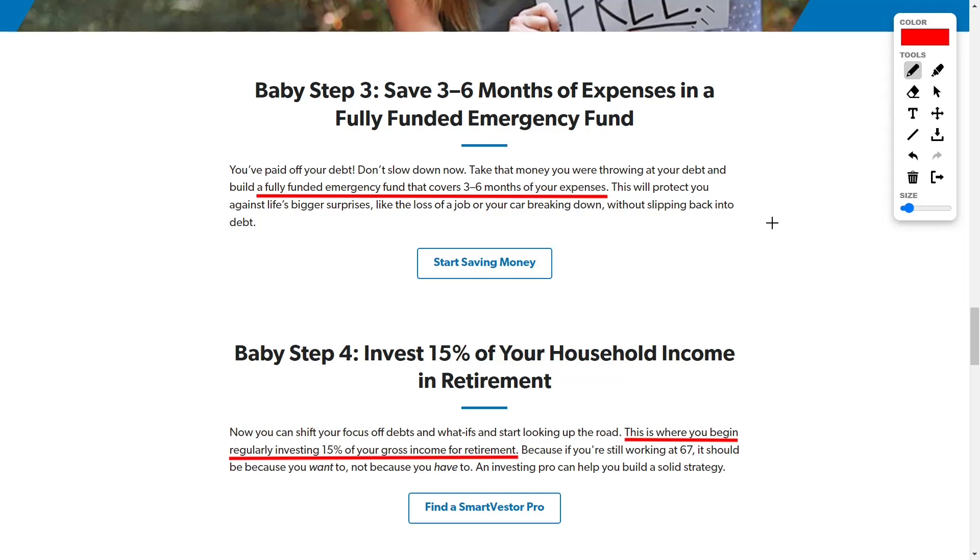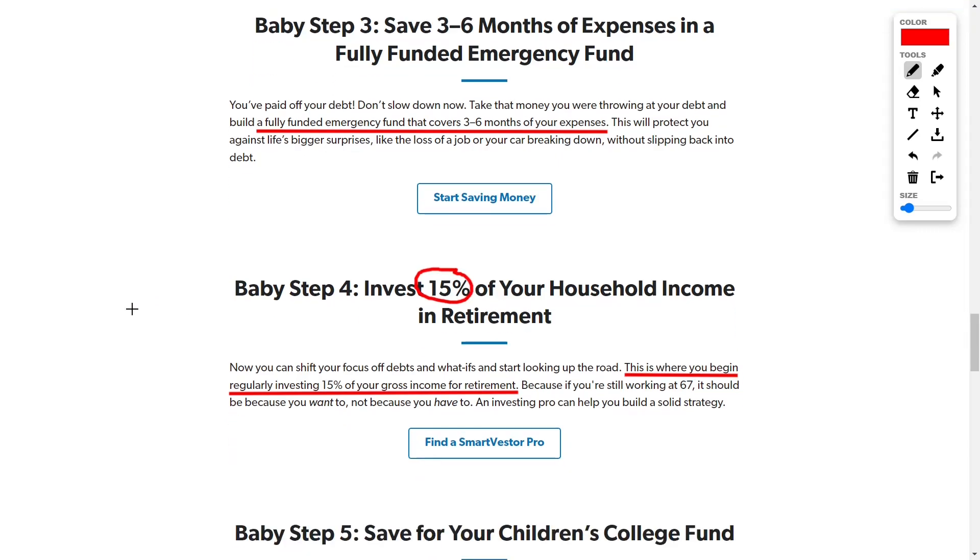I like doing step three — saving for an emergency fund — at the same time as step four, which is to invest around 15% of your income in retirement. As a general rule you'd want to save between 15 to 25% of your income in retirement. Dave says you should do these steps one at a time, and yes it will work — it is very psychologically rewarding because it shows you're making progress. Baby step four would be: once you've paid off debt besides your house and have three to six months of expenses saved, invest 15 to 25% of your household income into your retirement.